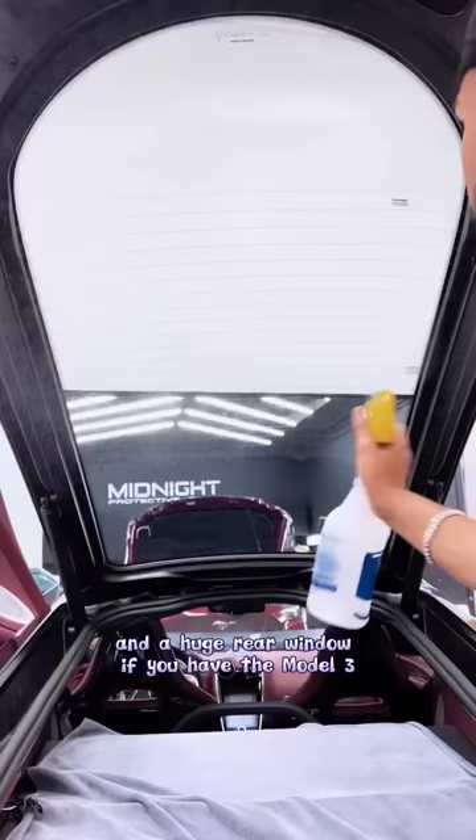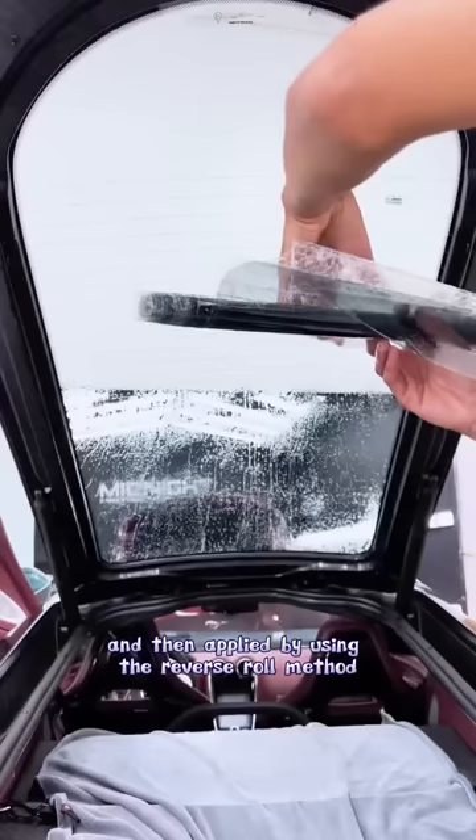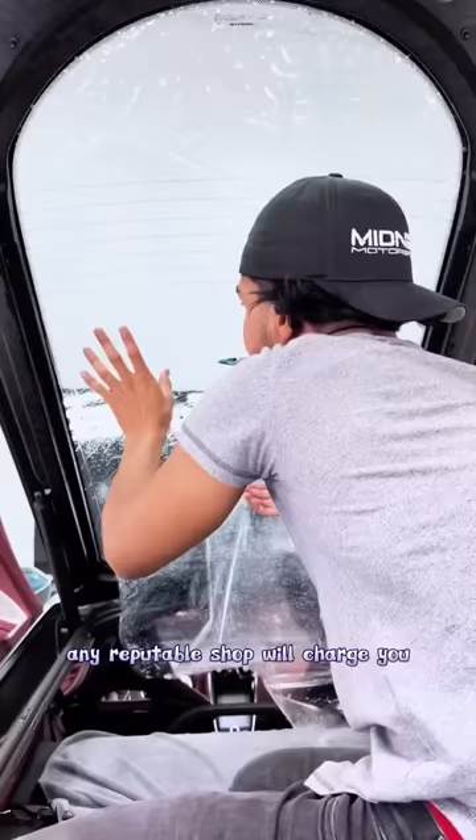Those pieces of glass on the Tesla have to be shrunk sideways and then applied using the reverse roll method. Any reputable shop will charge you for the amount of material used and the skill needed to complete the task. So now you're down to two options: you either pay the price and get it done right,